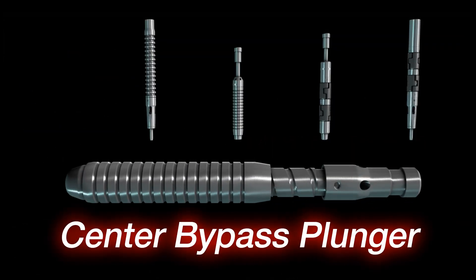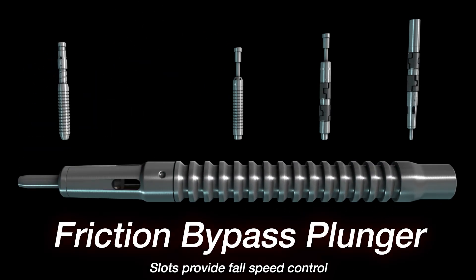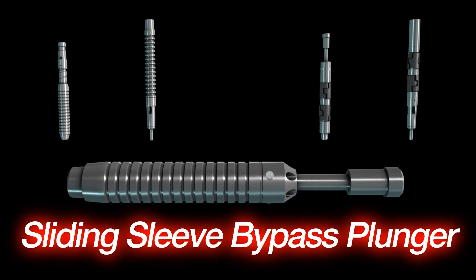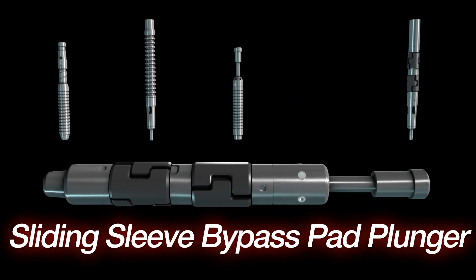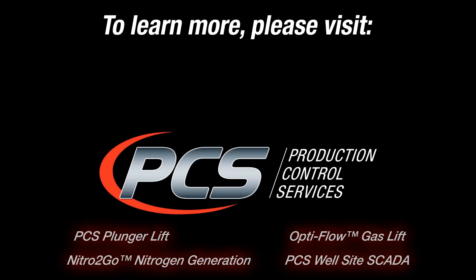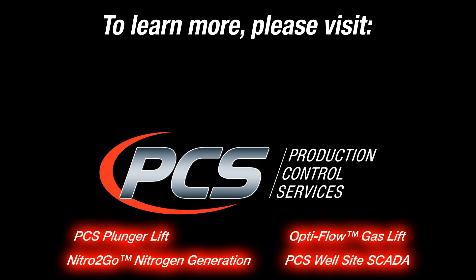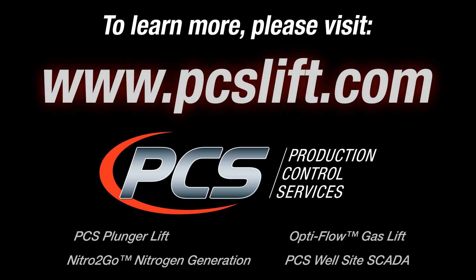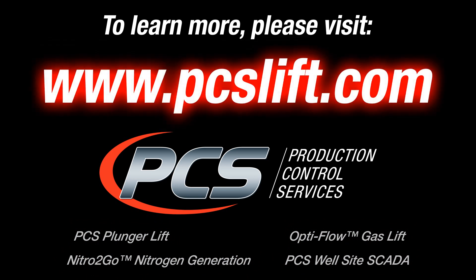PCS offers the flow-through plunger in a variety of sizes, materials, and configurations to accommodate a full range of well characteristics, flow rates, and production challenges. To learn more about the PCS flow-through plunger or our complete line-up of well optimization products and services, please contact your local PCS representative or visit us online at www.pcslift.com.